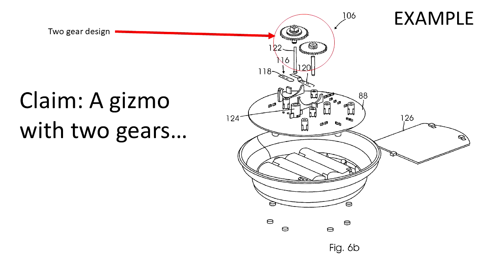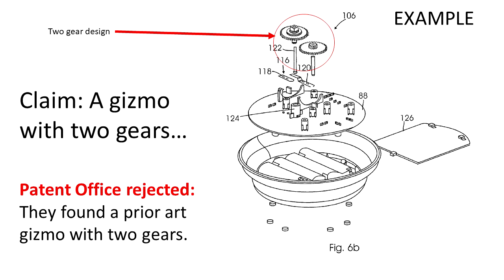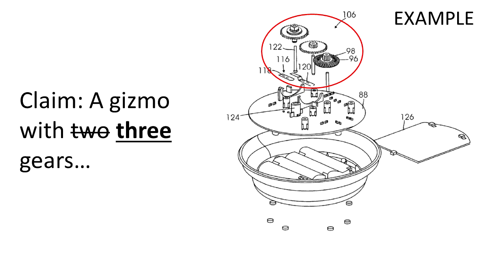Suppose I had a patent application with a claim to a gizmo having two gears. Several months after filing, I get an office action — my claims are rejected because the patent office found another similar gizmo that had two gears. So I say, 'Fine, I'll claim three gears — that's different than what the patent office found.' Can I make this change? The answer depends: was there a mention of a three-gear design when I filed the application originally, in sufficient detail to explain how it works? If it was explained sufficiently, then yes. If it was never mentioned, then this claim amendment probably won't fly.